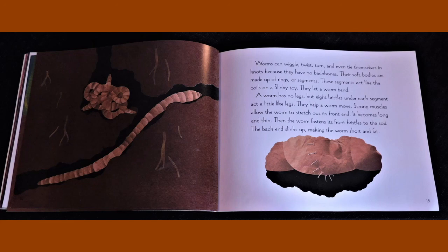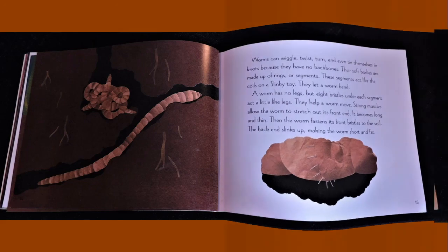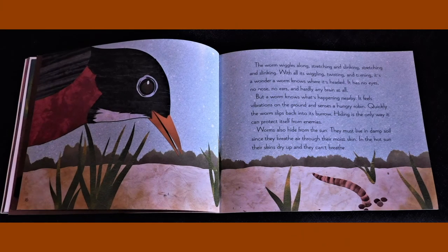Strong muscles allow the worm to stretch out its front end. It becomes long and thin. Then the worm fastens its front bristles to the soil. The back end slinks up, making the worm short and fat. The worm wiggles along, stretching and slinking, stretching and slinking. With all its wiggling, twisting and turning, it's a wonder a worm knows where it's headed.